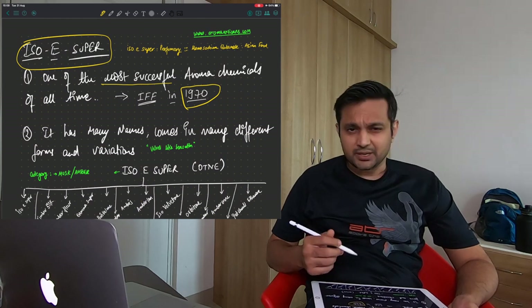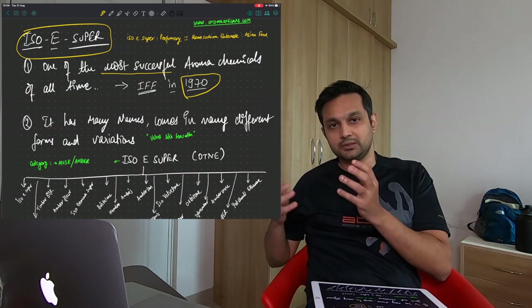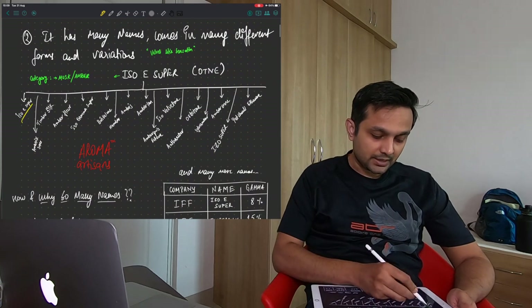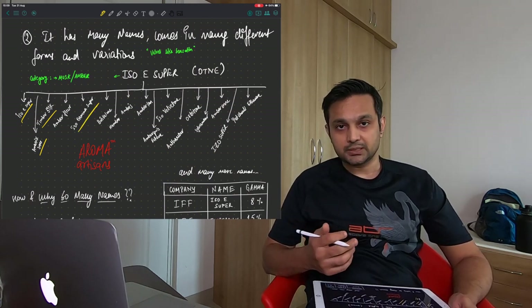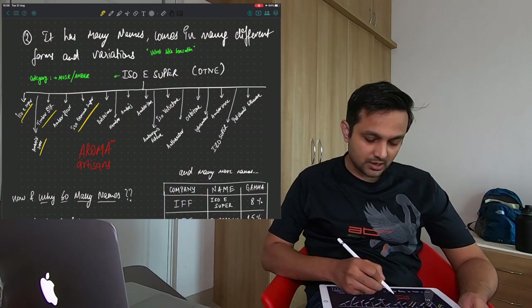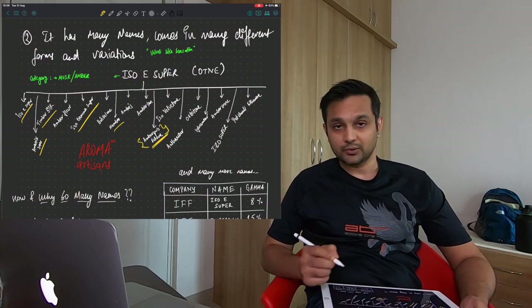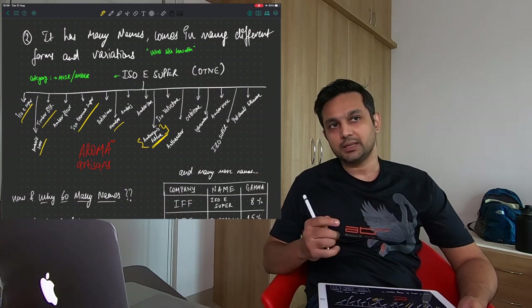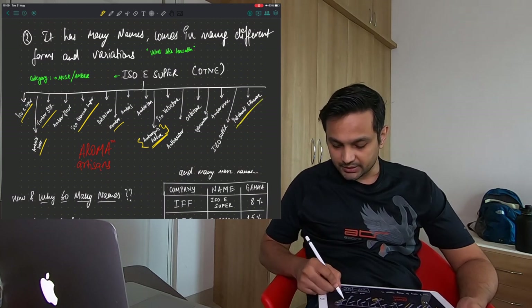It comes in various different names because multiple manufacturers make the same product but cannot market it with the same name — trademarks come into picture. Hence there are so many names: Iso Super, Amber Super, Timber Silk, Iso Gamma Super — which Molecule 01 is basically made out of. Important names to understand: Amber Ketone, Ambergris Ketone — it's called that because it kind of mimics the performance of ambergris — and Patchouli Ethanol.